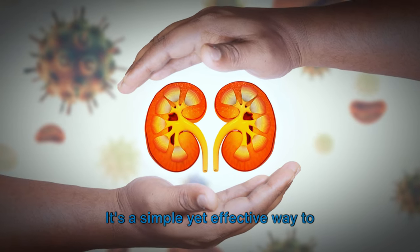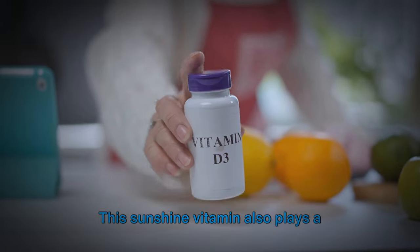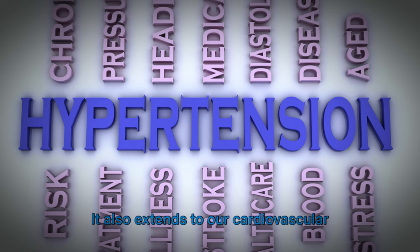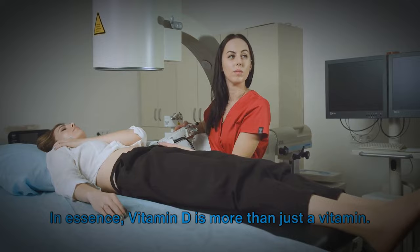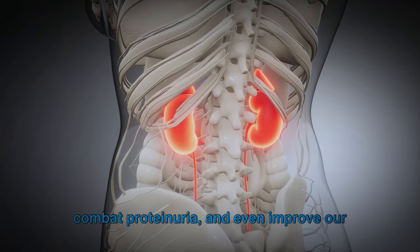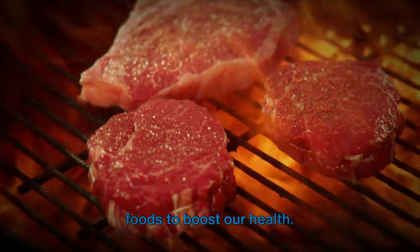It's a simple yet effective way to safeguard our kidneys and, by extension, our overall health. The benefits of vitamin D don't stop there — this sunshine vitamin also plays a crucial role in many other aspects of our health. It supports bone health, boosts our immune system, and may even improve our mental wellness. It also extends to our cardiovascular health, helping regulate blood pressure and prevent heart disease. In essence, vitamin D is more than just a vitamin; it's a vital nutrient that can help protect and restore our kidney health, combat proteinuria, and improve our overall well-being.